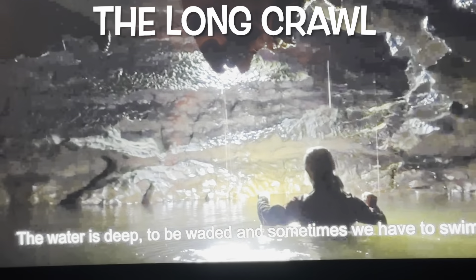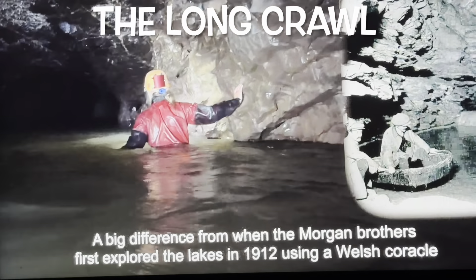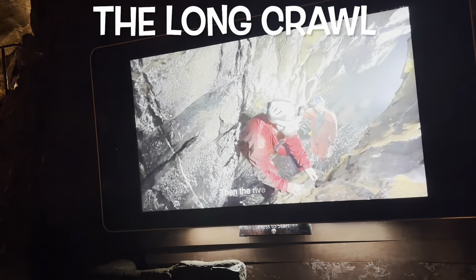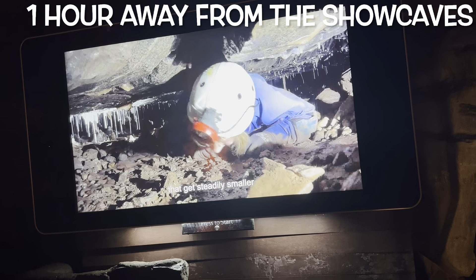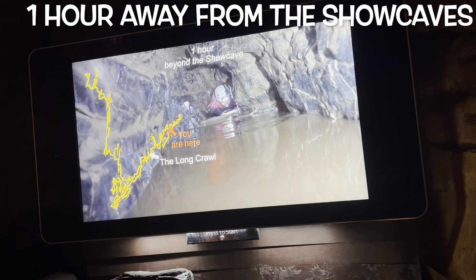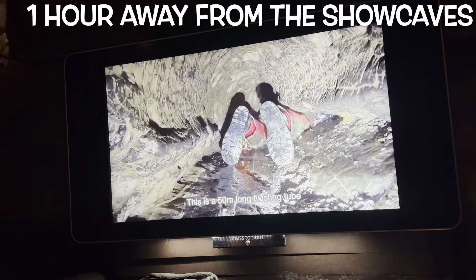When the caving adventure begins, you immediately have to overcome the lakes of the underground rivers. Water is too deep to wade and sometimes you have to swim. The cascades should be carefully climbed. Then the river is left behind and dry passages, which are hundreds and thousands of years old, have to be climbed — and they get steadily smaller. Starting at a pool, the long crawl begins, which is one hour away from the show caves.